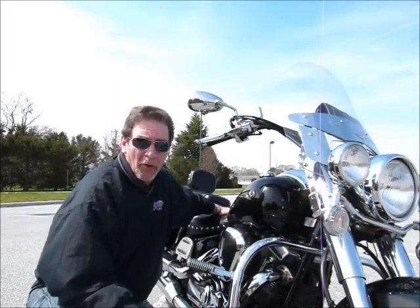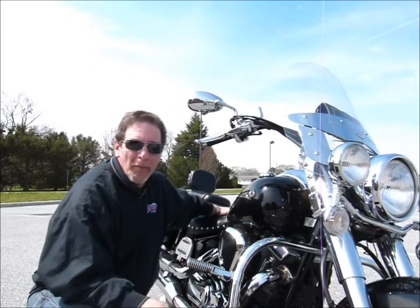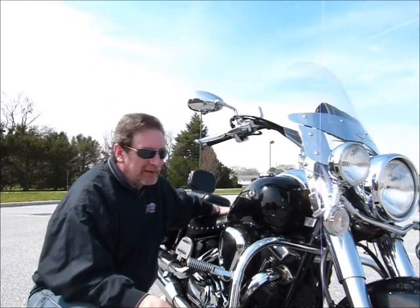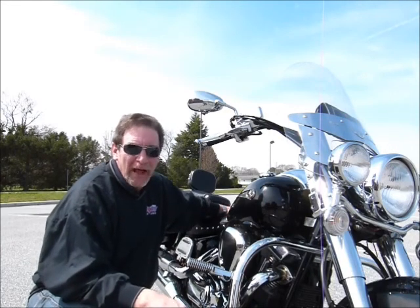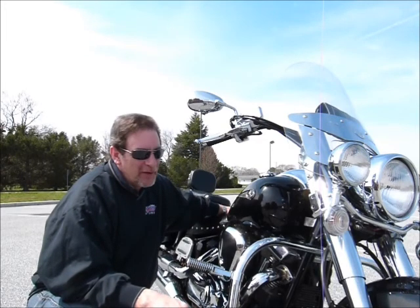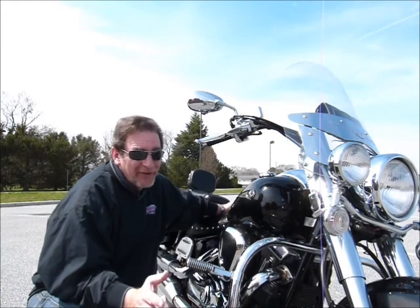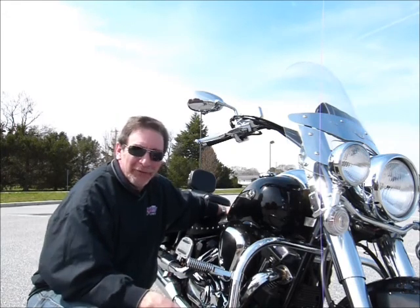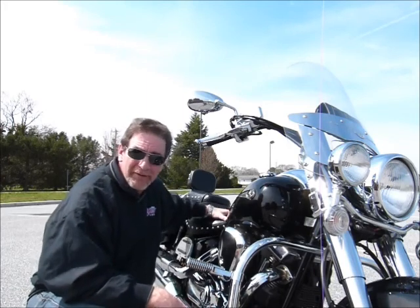Hi, this is Tim at Diamond Motorsports and I really have a terrific bike for you here today. Talking low mileage, great shape, just a great looking bike. It's a 2005 Yamaha Roadstar Silverado. You'll have to come in and see it in person to believe how wonderful this bike is. And the price — pocket change really for a bike of this stature. Come on in and see it in person here at Diamond Motorsports.